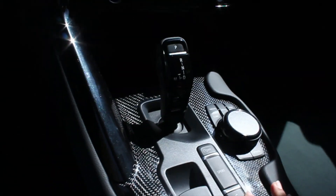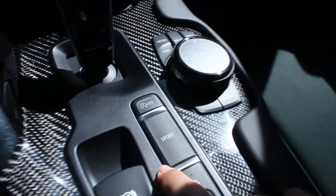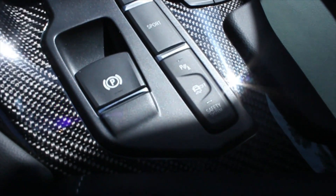Moving into the center console, you have the parking brake over here, your start-stop button, sports mode, parking sensor for the back, traction control off, and then the safety system. Over here, this controls the display.